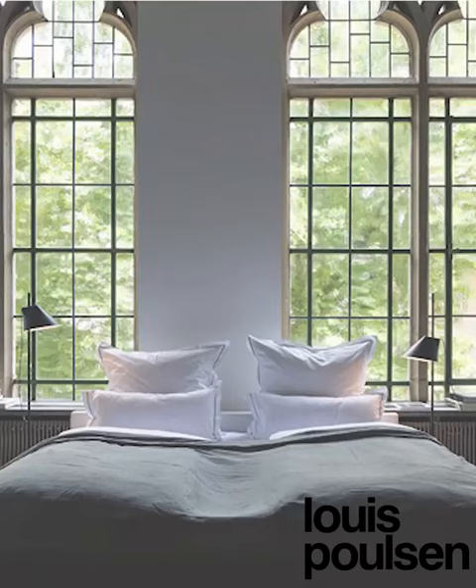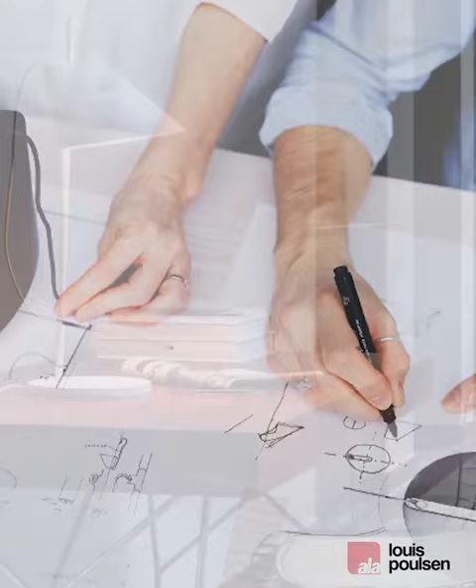In 1924, Paul Henningsen created his influential Paris lamp for Louis Poulsen, and the origin of how we still design to shape light can directly be traced back to his views on the dualities of design and light.